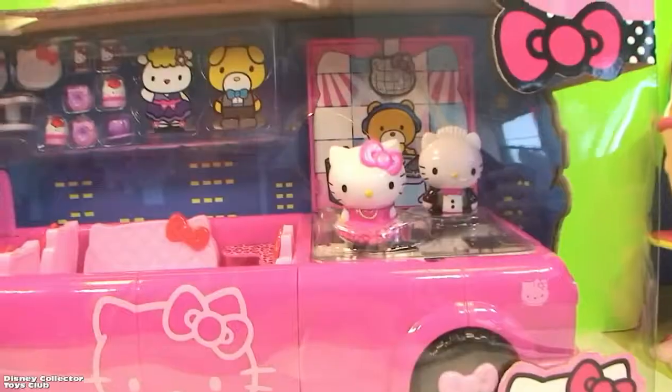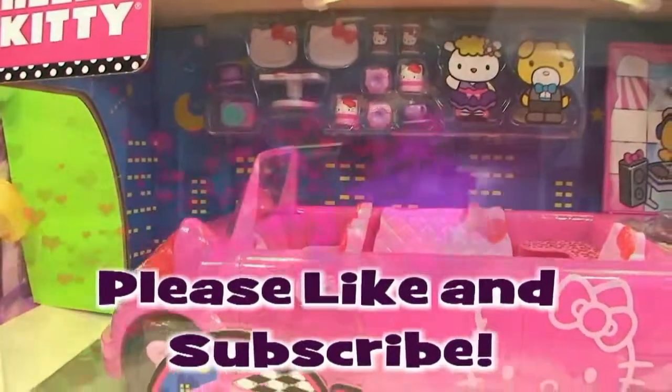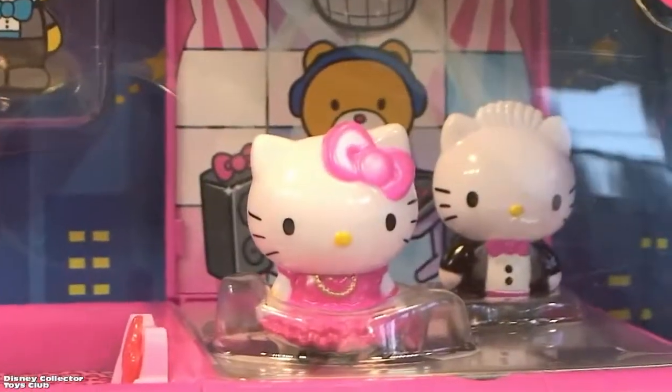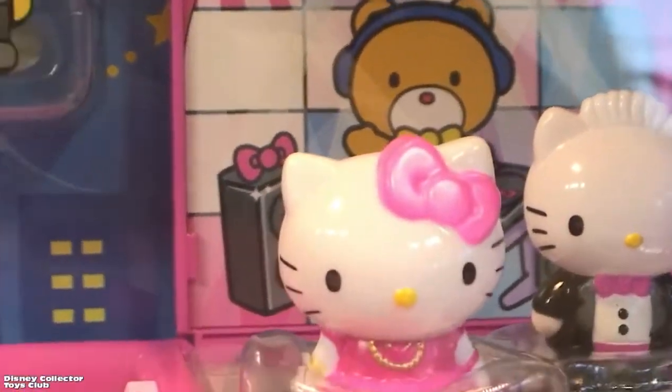Oh, it's so nice. Hi, best friends forever. This is the newest unboxing. It's the Hello Kitty Dance Party Limousine. Look at that — Hello Kitty Dance Party Limousine.